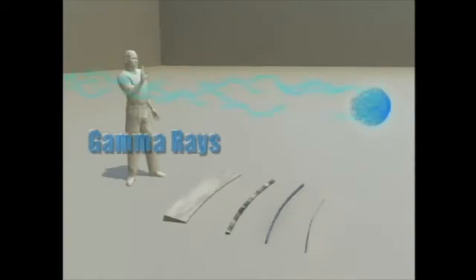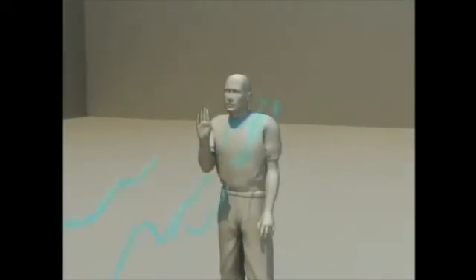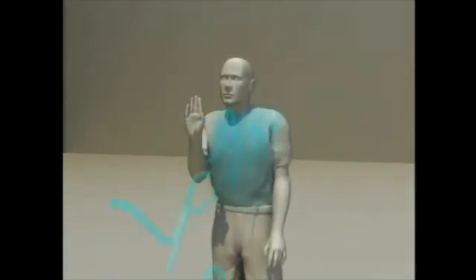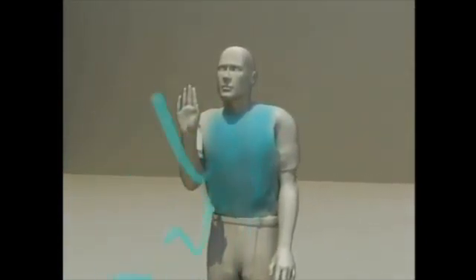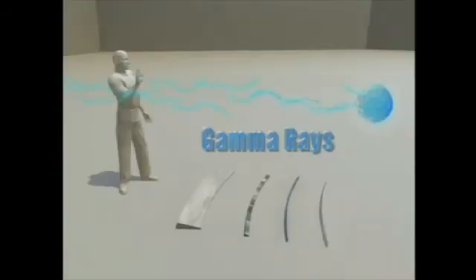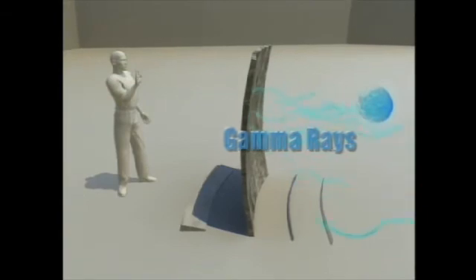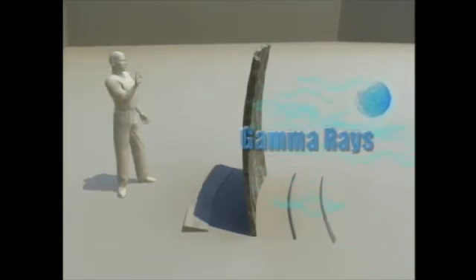Gamma rays can be emitted from the nucleus of an atom during radioactive decay. They are able to travel tens of yards or more in air and can easily penetrate the human body. Shielding this very penetrating type of ionizing radiation requires thick, dense material such as several inches of lead or concrete.